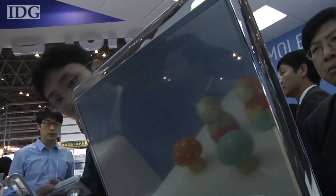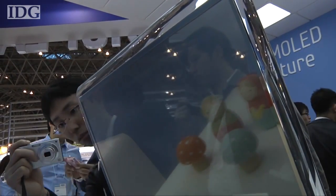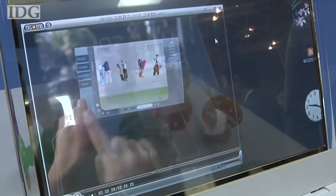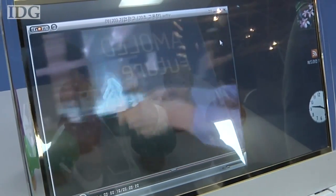A see-through screen might not be too useful on a laptop, but Samsung envisages larger versions of the display providing a whole new way for shops to attract the attention of passers-by.